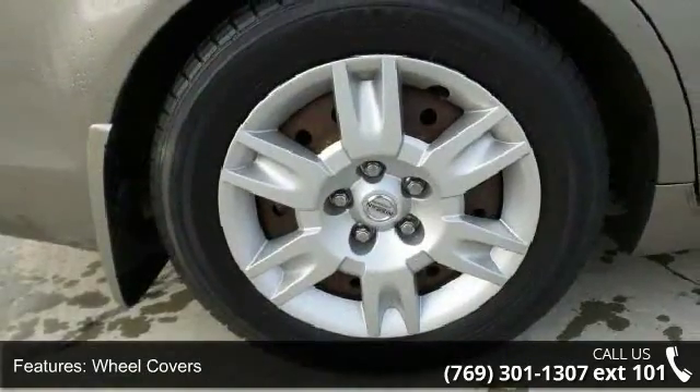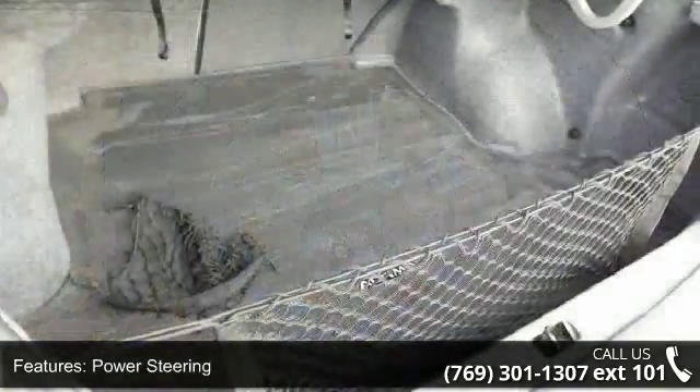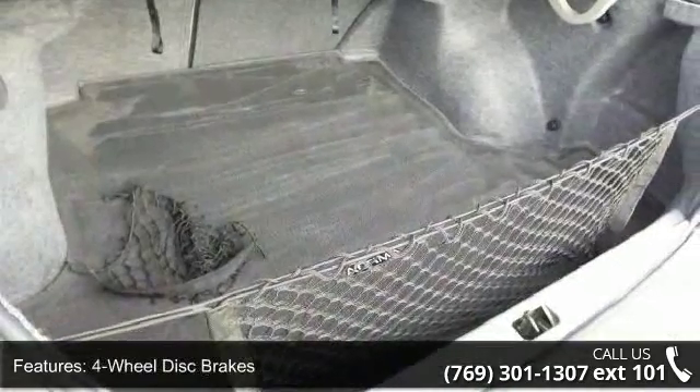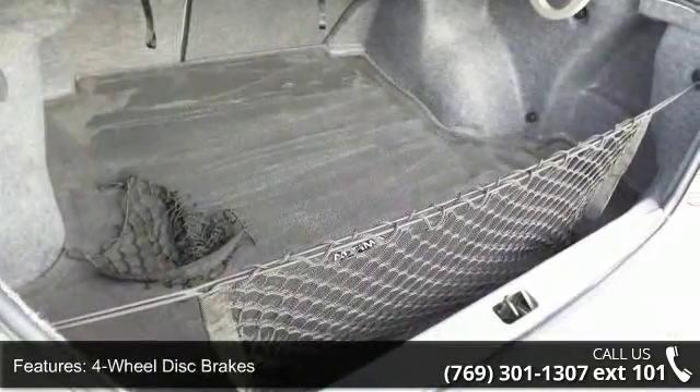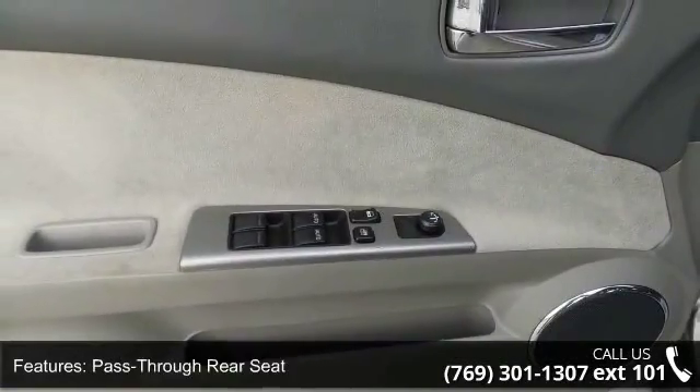Enjoy these notable features: front-wheel drive, wheel covers, power steering, 4-wheel disc brakes, bucket seats, pass-through rear seat, rear bench seat, adjustable steering wheel, engine immobilizer, and power windows.